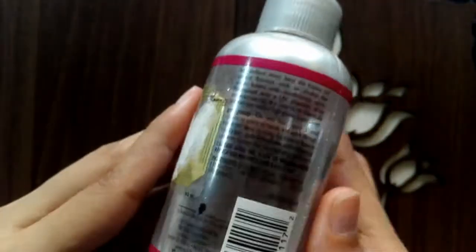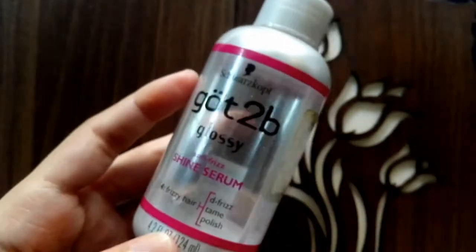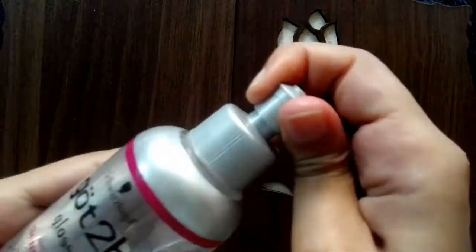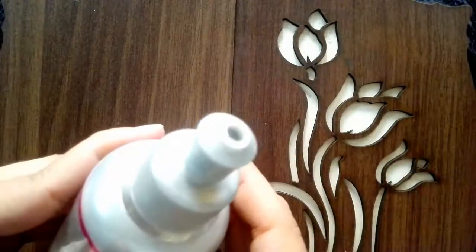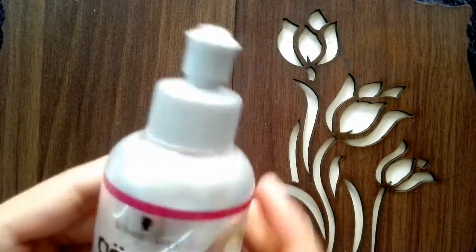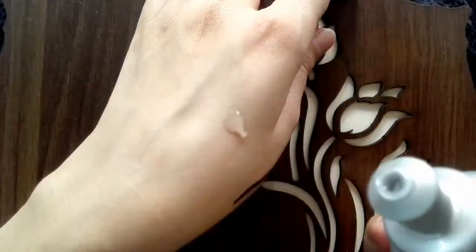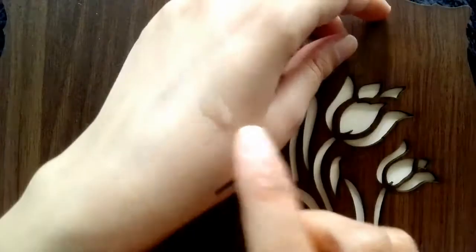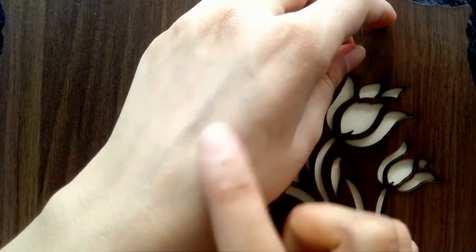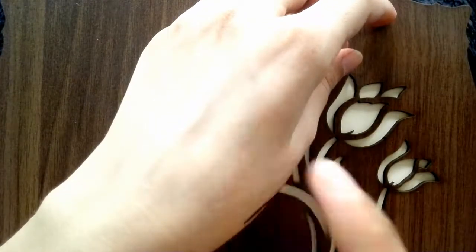This serum penetrates the cuticles. It is silicone-based and coats the surface of your hair, making it very light and shiny. It also protects against external factors such as dust, heat, and humidity.